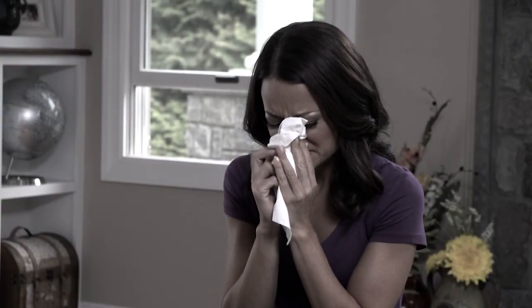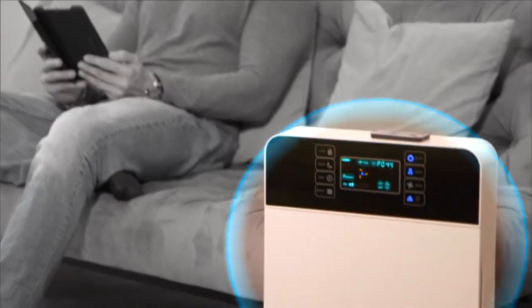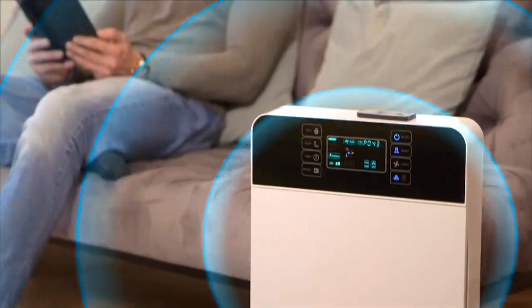You can't see them, but they're there. In fact, according to the Wall Street Journal, indoor air pollution can be up to five times higher than the air outdoors. Now there's a way you can be sure your air is pure.